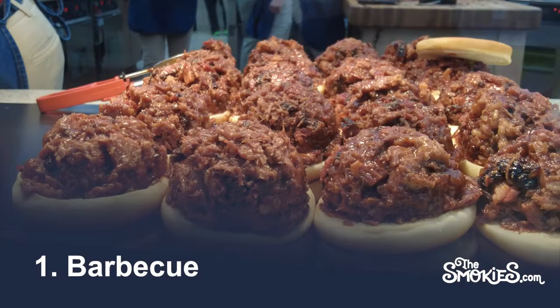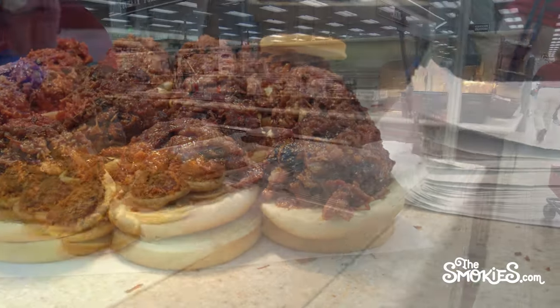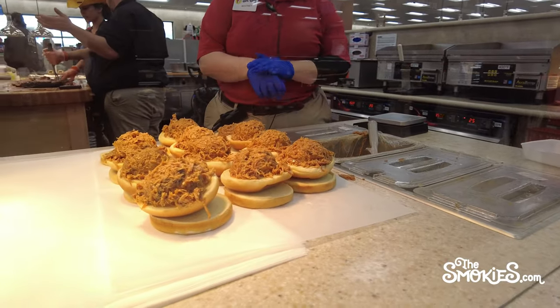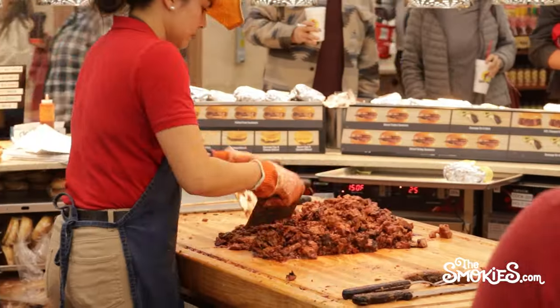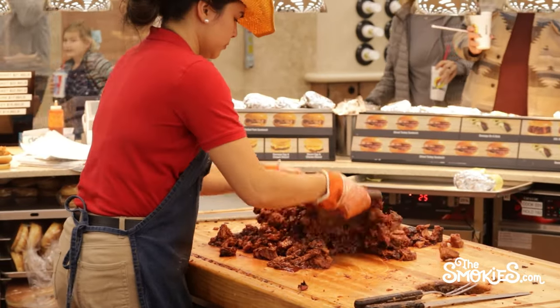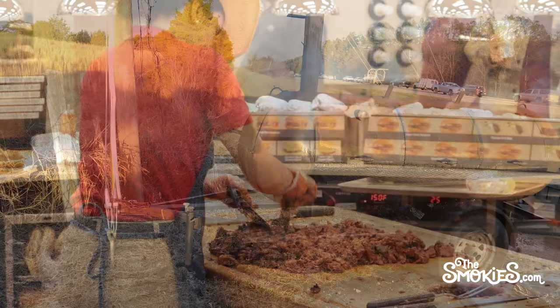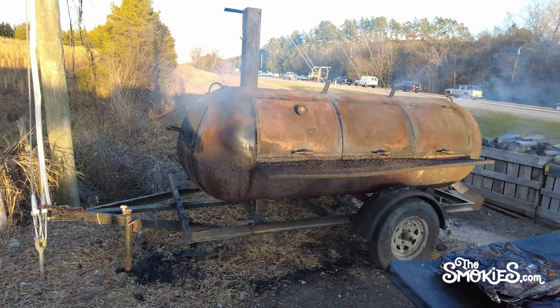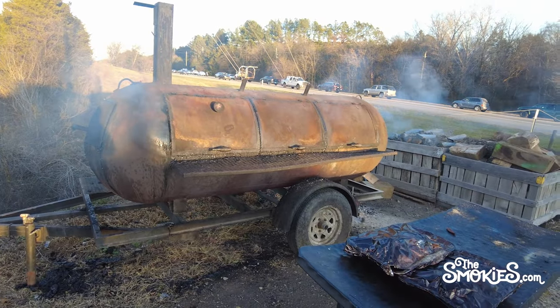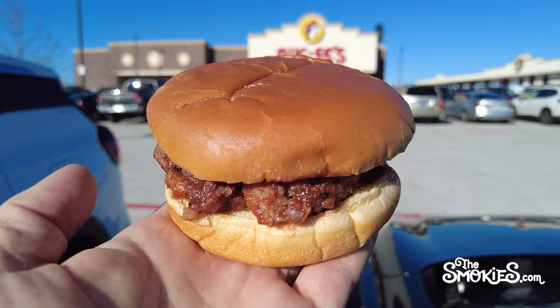And finally, number 1: Barbecue. Our staff found the pulled pork to be a notch or two above the brisket. We suspect it's because the pulled pork survives slightly better under the production limitations that Buc-ee's must overcome. Certainly, we're not here to tell you to drive past a local smoker doing barbecue to go to Buc-ee's, but we're willing to tell you it's probably the best mass-produced road trip barbecue available.